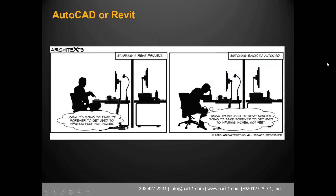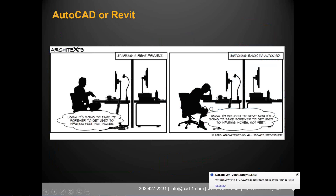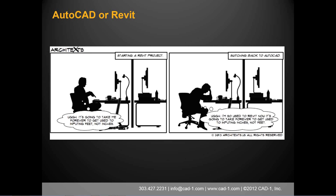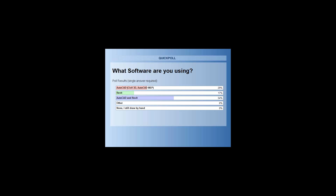We're ready to get rolling, but I have a couple of polls before we get started. What software are you using? I'd like to see people chiming in to see who's using what — how many of you use AutoCAD and Revit, or Revit both together. Looks like a strong 54%, so about half of you are using AutoCAD and Revit.